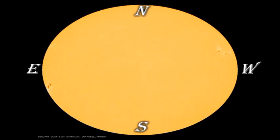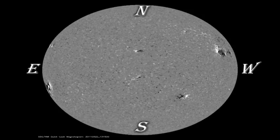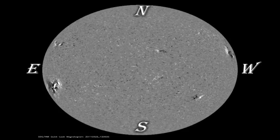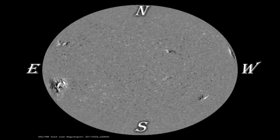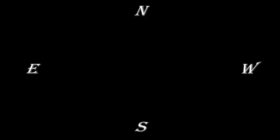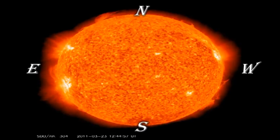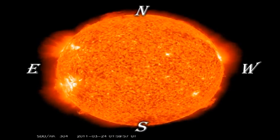See the link in the description box below. The SDO white light and magnetic data show region 1176 rotating onto the disk. As it comes better into view, we see that it is no longer as complex as when we saw it a couple weeks ago. It is now magnetically classified as a beta-gamma region, which means that it is likely to produce only small to moderate flares. The Helium-2 image, characteristic of 50,000 degrees Kelvin, shows an interesting filament eruption toward the end of the movie.